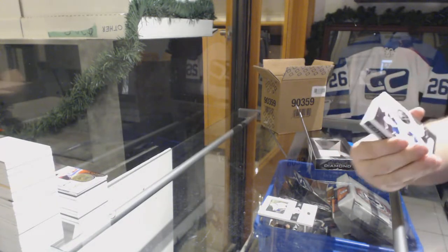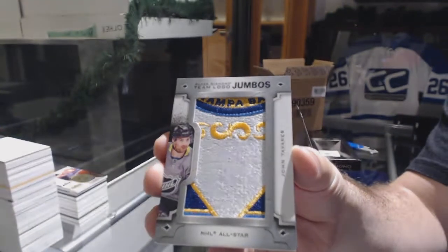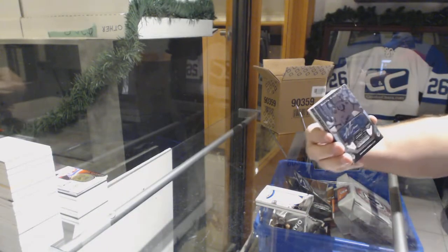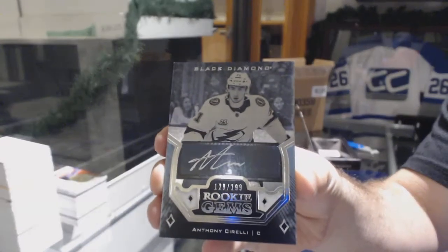For the Buffalo Sabres, 249 — Jack Eichel. Team logo jumbos for the Islanders — John Tavares.